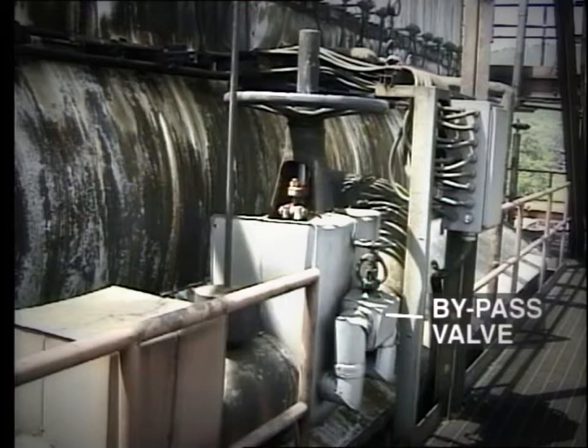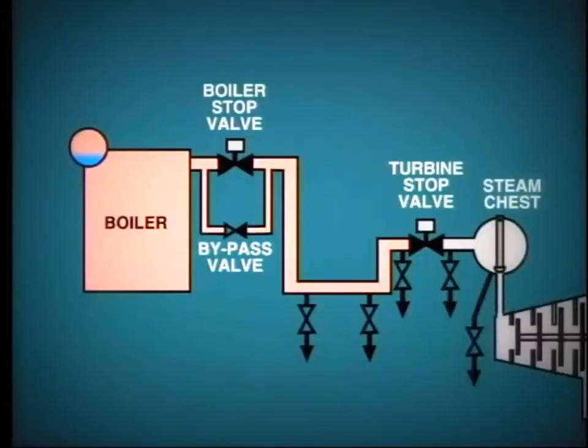Due to the much smaller face of this valve, it can be opened to allow steam to enter the main steam line. Initially, this steam line will be cold and the steam will obviously condense. This condensate must be removed through the drain lines, which are fitted at low points on the line, including just before the turbine's stop valve.